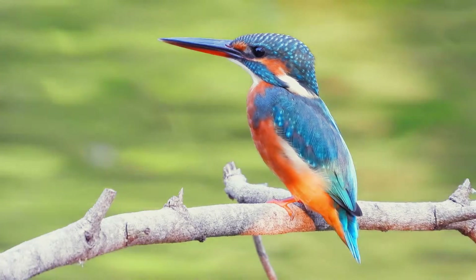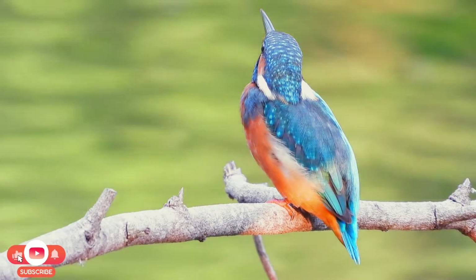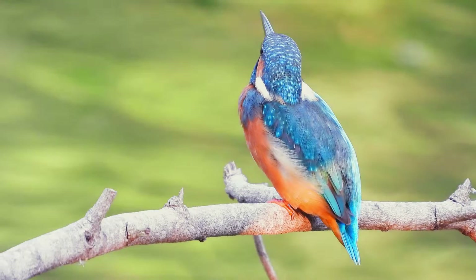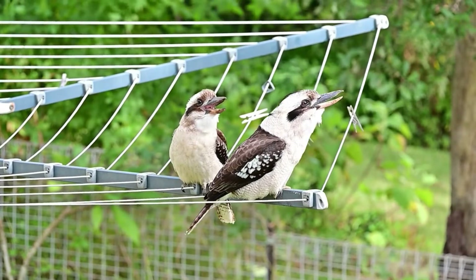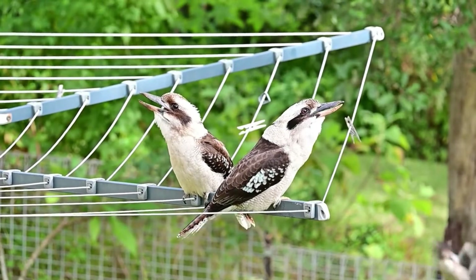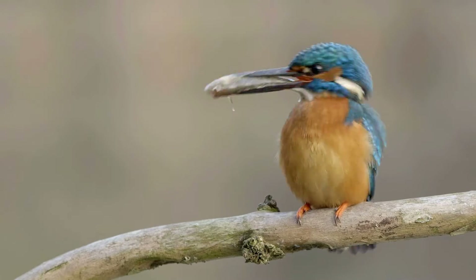The common kingfisher, with its striking blue plumage, is a familiar sight along the rivers and streams of Europe and Asia, captivating onlookers with its beauty and hunting prowess. On the other hand, the laughing kookaburra of Australia, known for its hearty human-like call, prefers a terrestrial diet — showcasing the adaptability and ecological diversity within the kingfisher family.